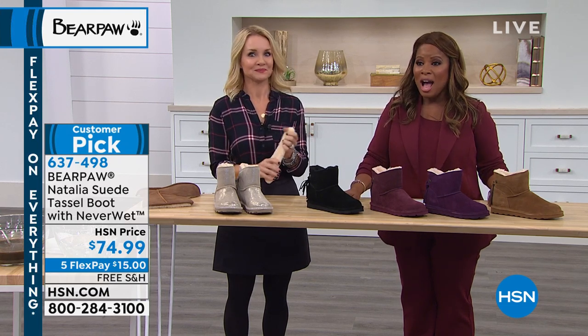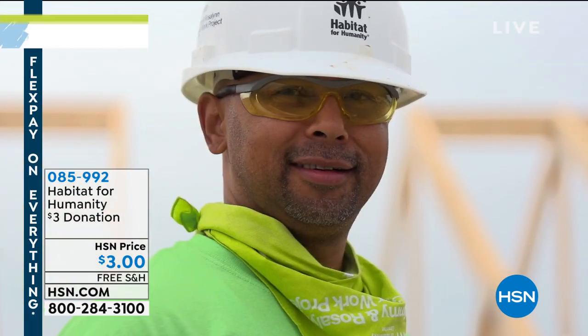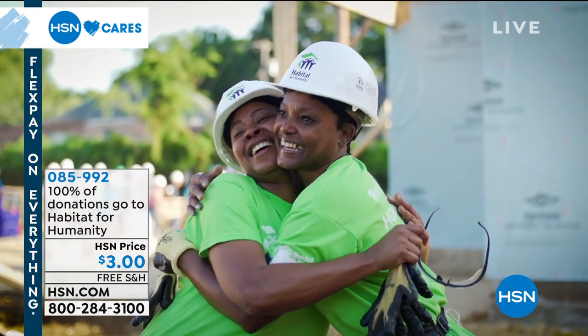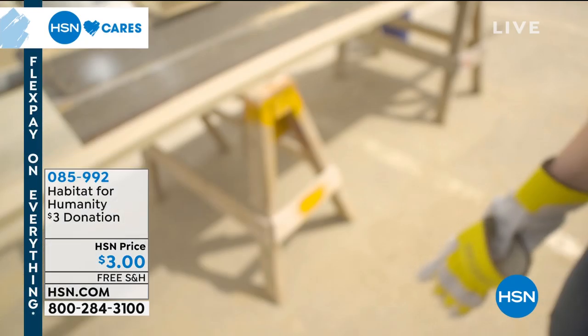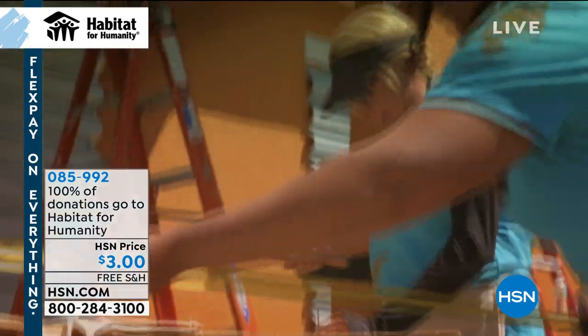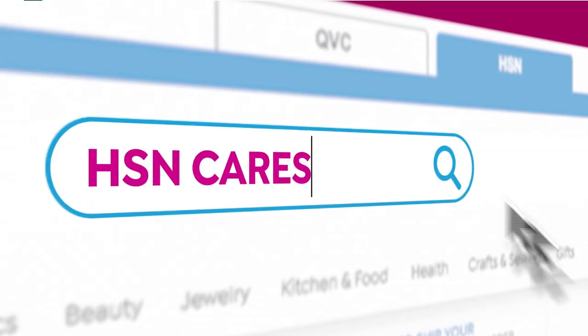Here at HSN, we're really involved with giving back. One of the organizations we're proud to be affiliated with is Habitat for Humanity. We know a home is a powerful thing. Since 2011, HSN Cares has partnered with Habitat for Humanity to help empower women to build stability and independence. You can help too by donating using the number on screen. 100% of the donation you make through HSN Cares will go directly to supporting Habitat for Humanity. To learn more or to give, search HSN Cares at hsn.com.